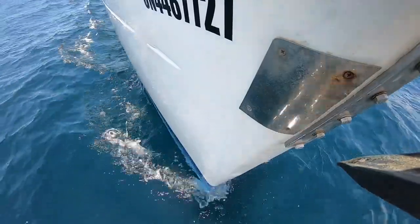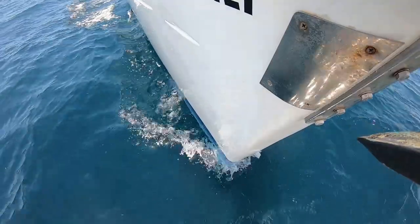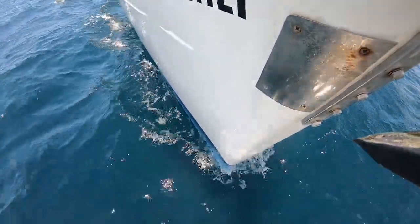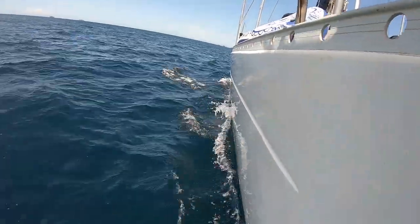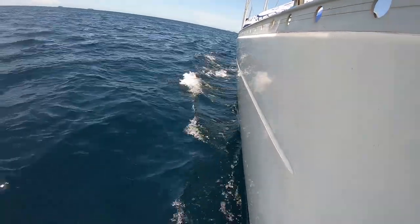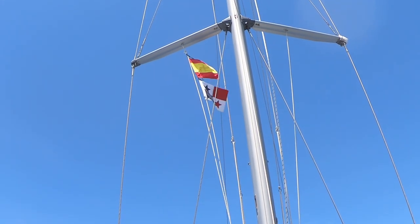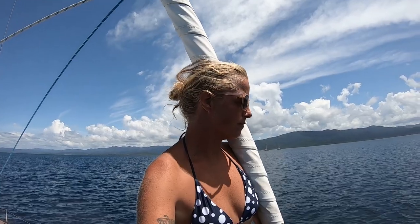We were coming up on our last few days in the San Blas Islands, yet there was still quite a bit that we wanted to see. So we set off from Green Island on a beautiful day for another anchorage. We were starting to head back towards the western end of San Blas, where the anchorages are typically a bit busier. The first anchorage we pulled into was Isnazdup, also known as The Pool.